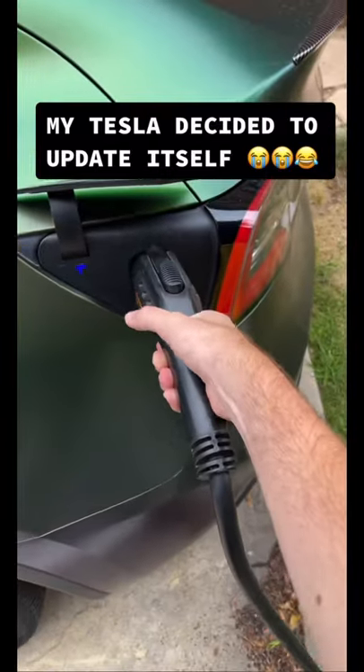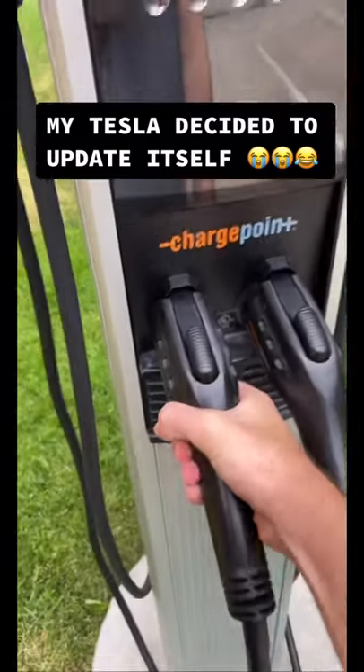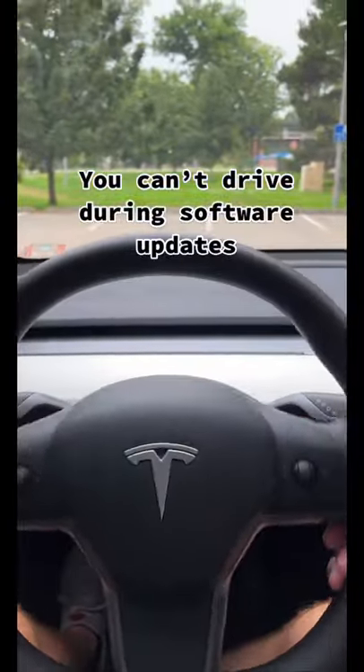Today, a little bit after I'd plugged my car in, I realized I had to go run an errand. So I put the charger back, and when I got back inside, I realized my car was updating, and I couldn't drive it while it was updating.